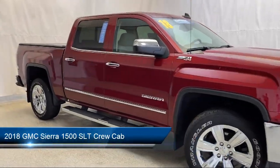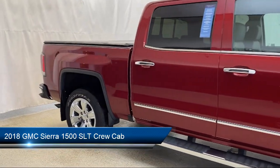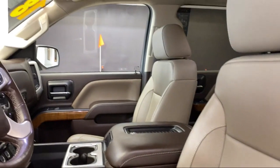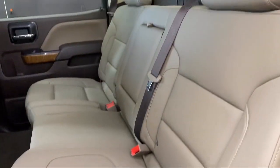It comes equipped with heated front seats, LED cargo box lighting, keyless entry, chrome bumpers, Bose premium audio system, and climate control.